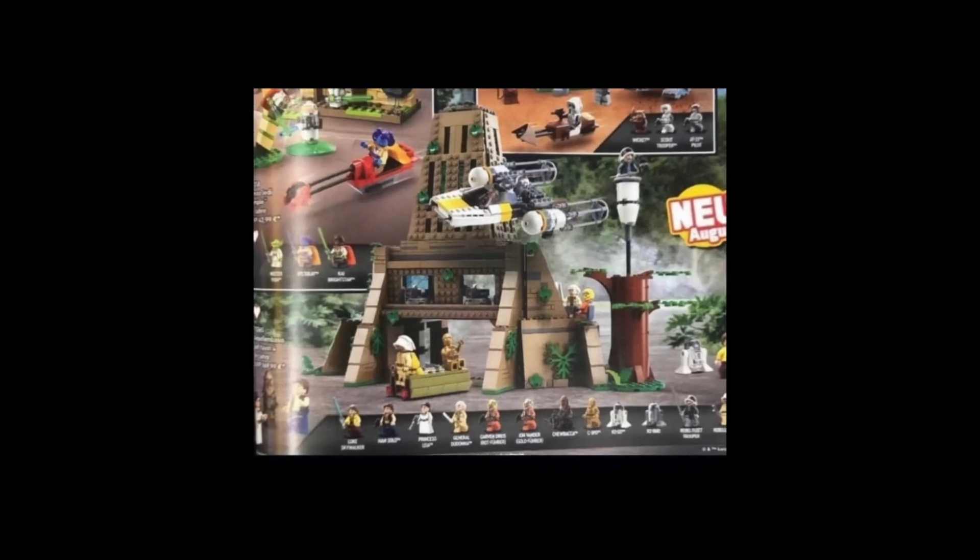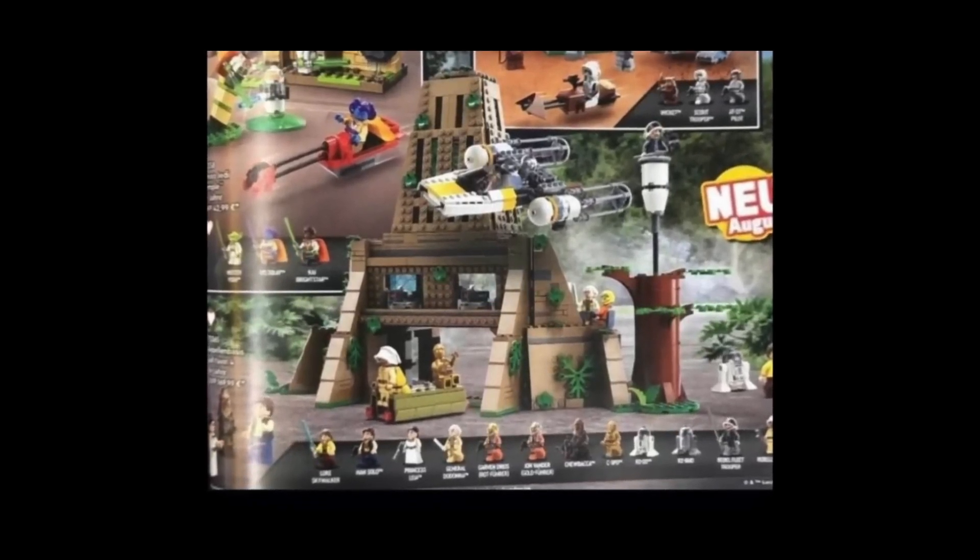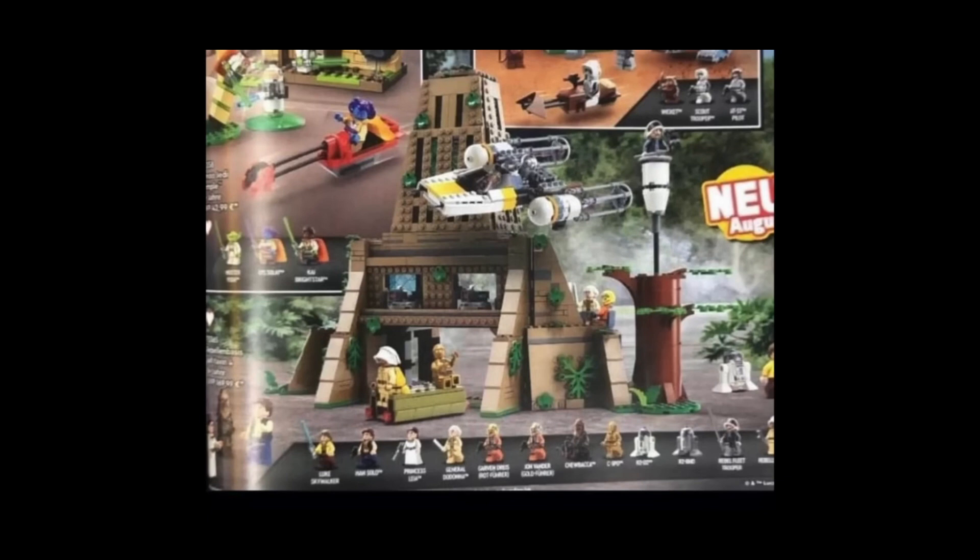That's the Yavin 4 Rebel Base. We have a nice little midi-scale Y-wing, and then we have that tree with the scout tower, which looks kind of lazy — they just slap some of the cylinder pieces together.